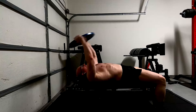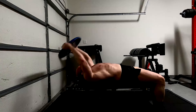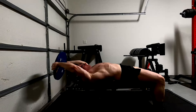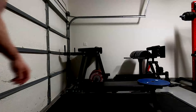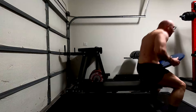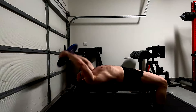We combine that with some pullovers and we're pretty well done. There are different ways to perform the pullover, just like there are different ways to do a tricep extension. We can do dumbbells, plates, barbells — cross-body, straight arm, or bent arm. In this case I'm doing straight arm because of the deeper stretch it forces. Bent arm is a valid exercise too, but the straight arm puts a little more emphasis on the pecs than the lats.